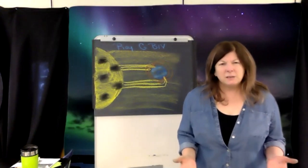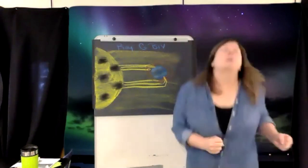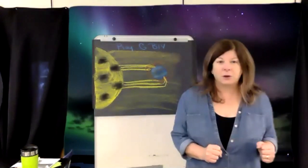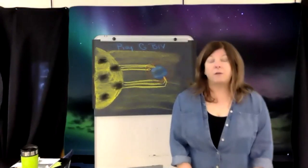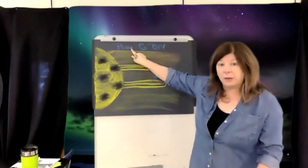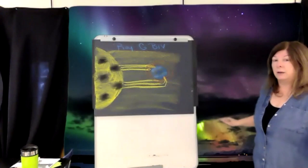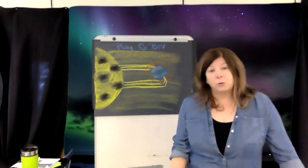So you've got particles from the sun coming into our atmosphere, and they run into the particles of our atmosphere — kind of like bumper cars. When one car bumps into another, it makes the other move. The particles in our atmosphere start floating around because they're being run into by particles from the sun. When that happens, those atmospheric particles give off energy — just like you give off energy jumping around after too much sugar.